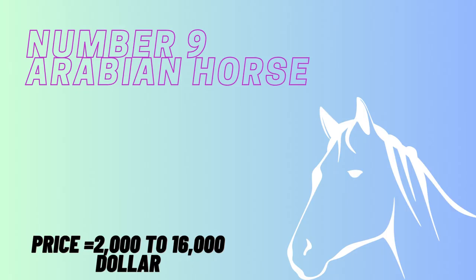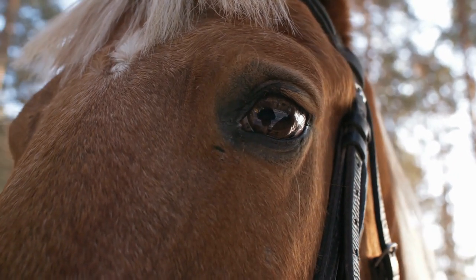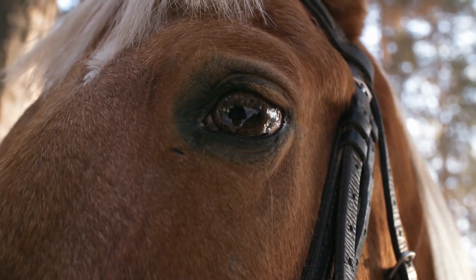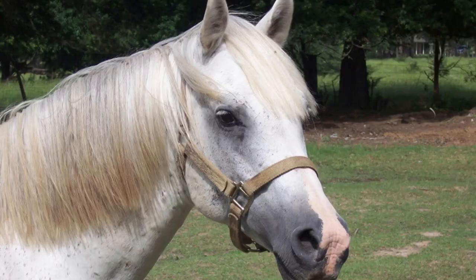Number 9 is the Arabian Horse. The Arabian horse has been bred to be both beautiful and biddable for about 4,500 years. It's one of the world's most popular breeds and has improved the line of many other horse breeds, including racing thoroughbreds. Its head is unmistakable, as it is short, concave, and elegant.